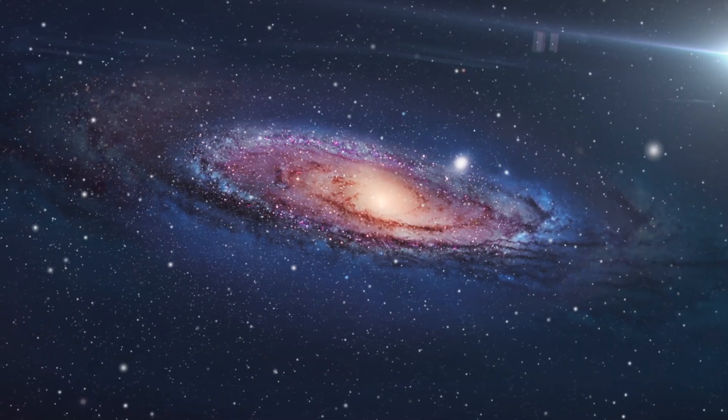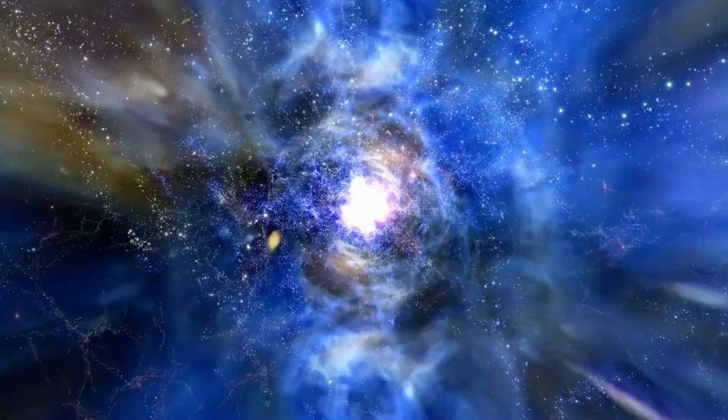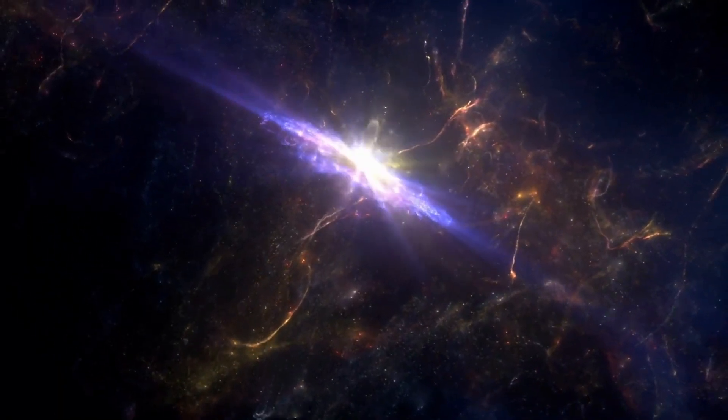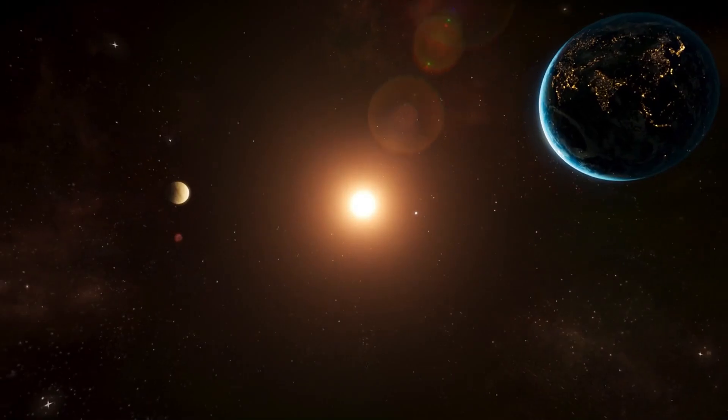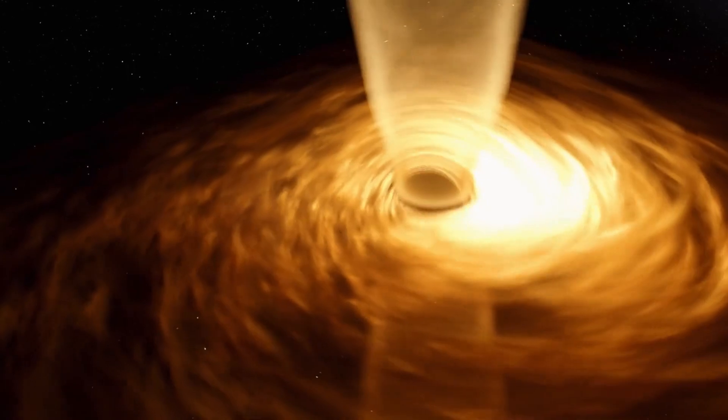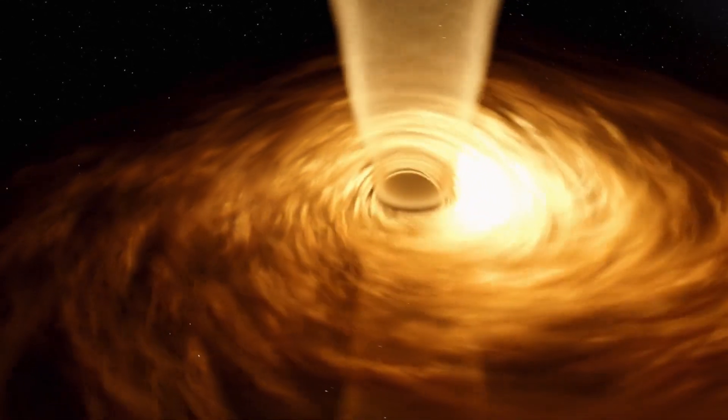While this blurry-looking image may seem uninspiring at first, it's truly breathtaking to realize not only the reality of what this picture shows, but also the overwhelming effort which went into acquiring it. The Milky Way's central black hole is known as Sagittarius A, pronounced A-star.